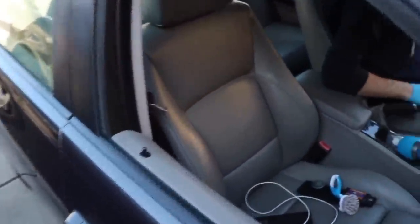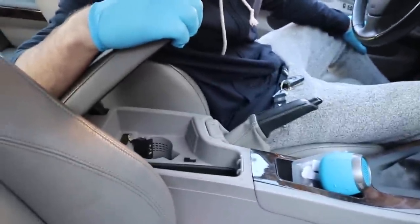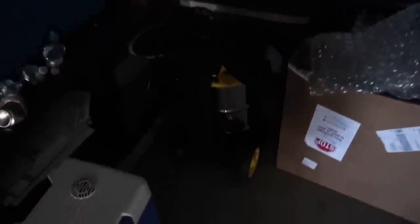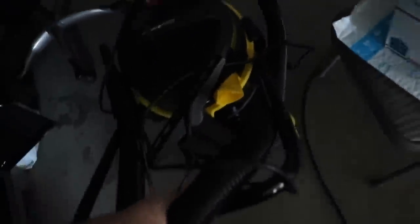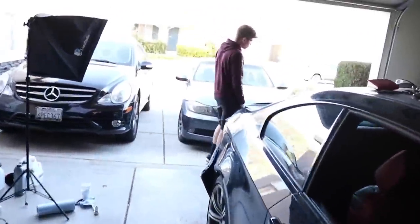So far we've got the music working and a blue push button installed. Now he's going to detail the interior — it just needs a little bit of cleaning, nothing crazy. Then we're going to code the car with some nice features. Go ahead and vacuum up the interior, detail it, and the car should be good to go. We've got music, a push button, and a clean interior. We still need to fix the differential hopefully next week.